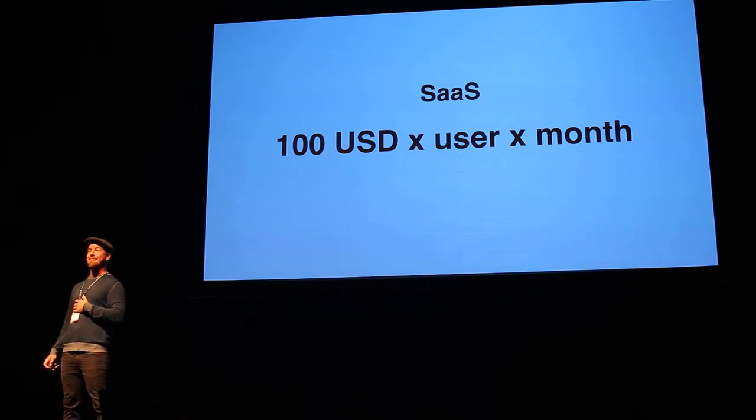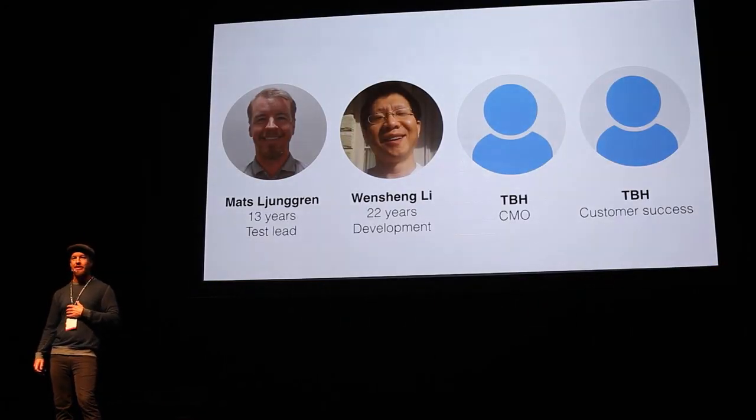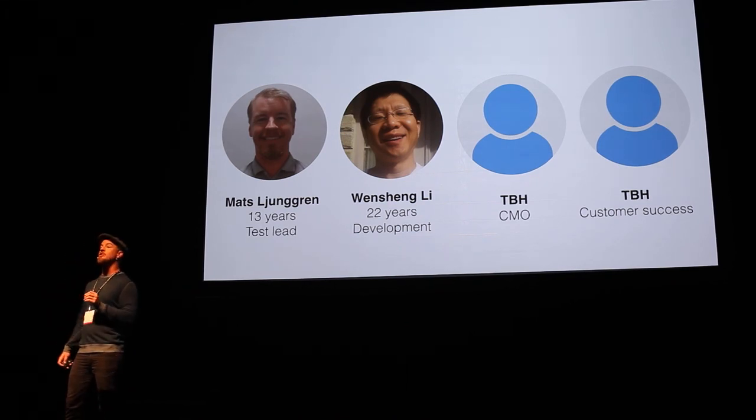We have an experienced team. It's me, with 13 years of experience as test lead working mainly for Ericsson, and Wensheng Li with more than 20 years of development experience and inventor of the Boussang technology.